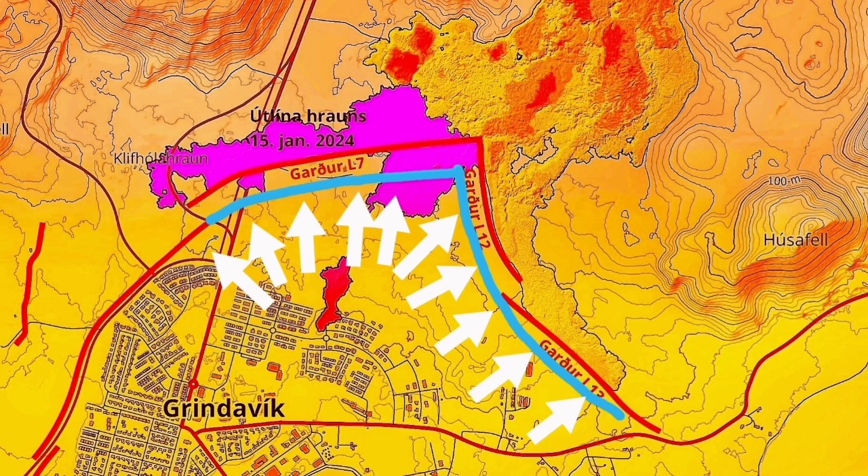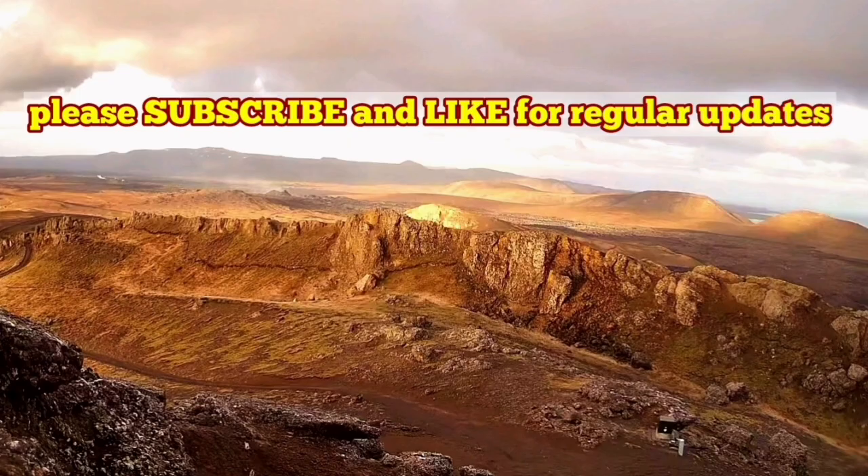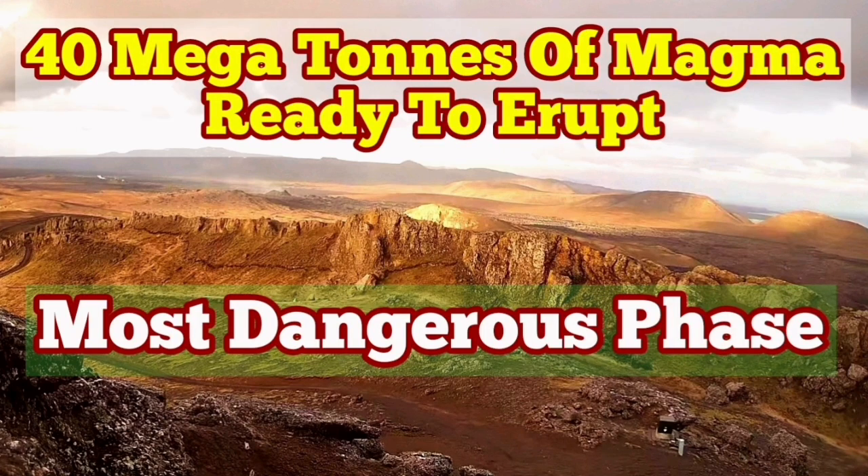We already had an eruption. The magma has reached almost a critical limit for eruption. Already parts of the wall are breached by the smaller tongues of lava. We are going to have a bigger one, most likely, in a few days' time.